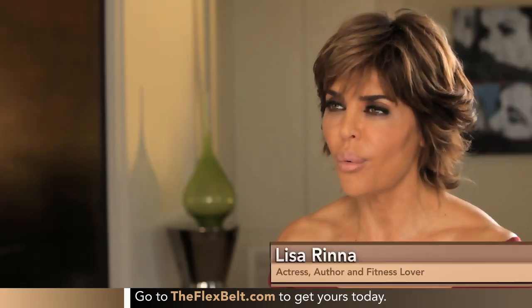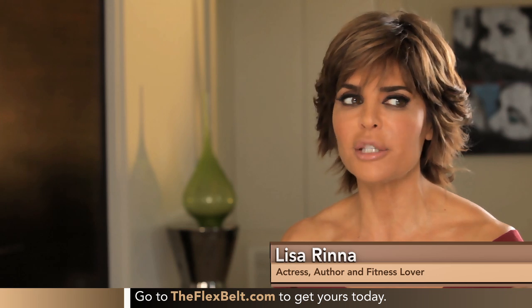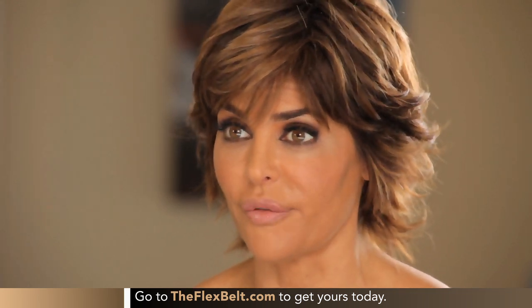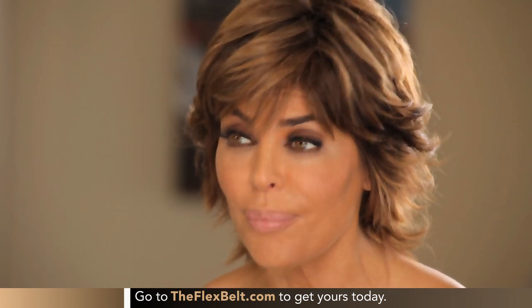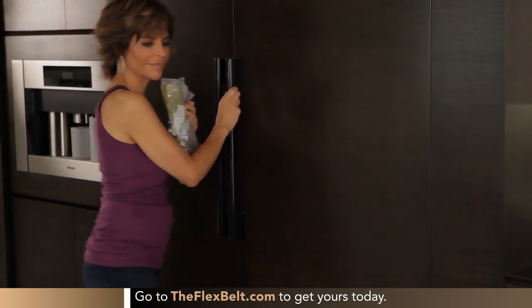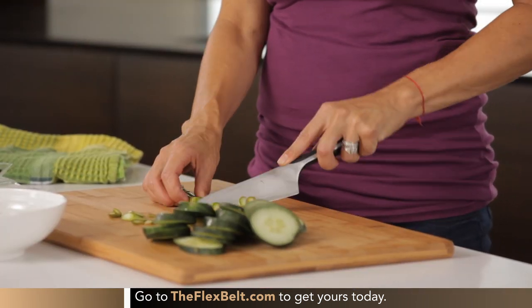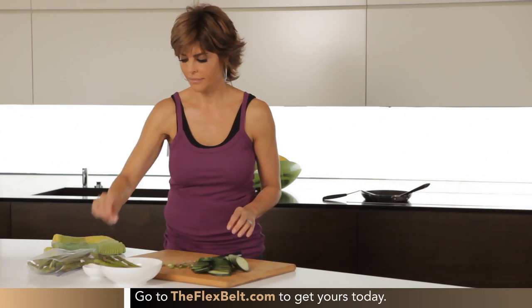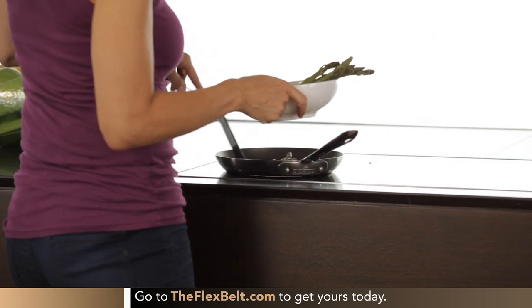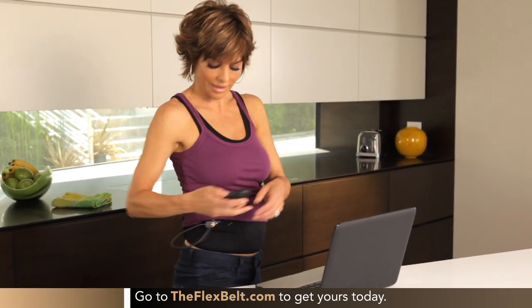I think consistency is so important to having a healthy lifestyle, and the Flex Belt fits in so beautifully because it's so easy to do every day. With my schedule, I can't do an ab workout every day — it's just not possible. But what I found with the Flex Belt is I'll put it on every day. Anywhere I go, I'm able to throw it in my suitcase. I always have time for 20 to 30 minutes. You can do it while you're getting ready in the morning, cooking, or doing homework with the kids. I'll wear it anywhere because it goes under your clothes — nobody even knows you have it on. It's genius.